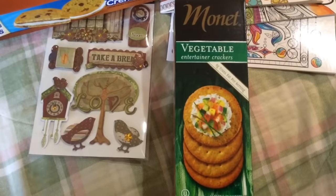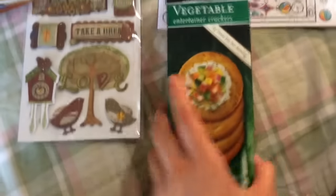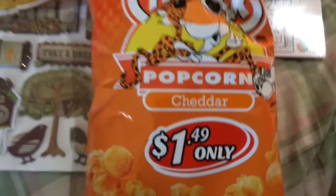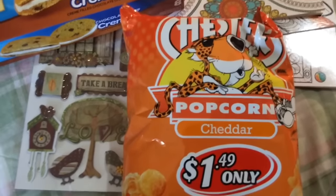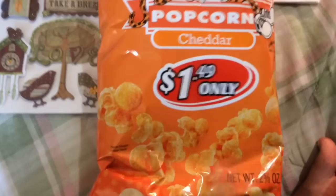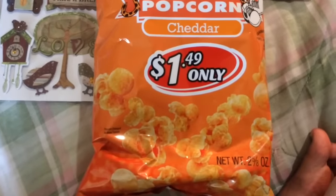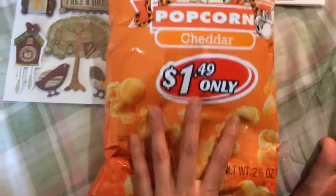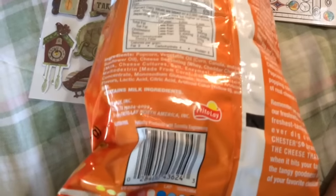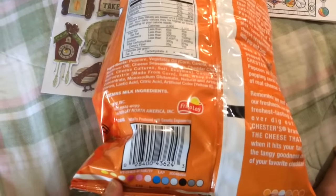I randomly also bought this — it just tastes like regular white cheddar popcorn except it has that orange color. You get two and five-eighths ounces. It's the Cheetos brand mix by Frito-Lay and it says partially produced with genetic engineering.